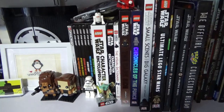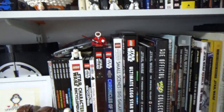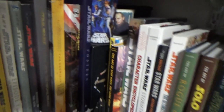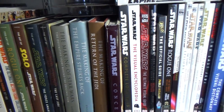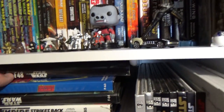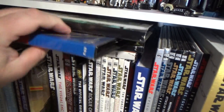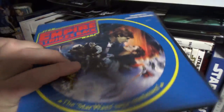Lego books, and then getting into making-of and art books, reference books. And super 8 reels — they're really great. I'd love to get a super 8 projector to be able to watch these one day. Super 8, colour, sound — so cool.